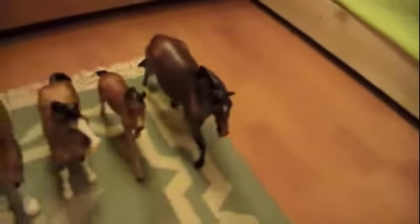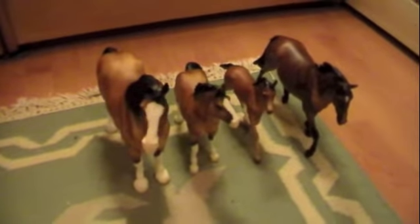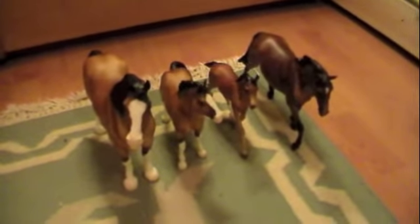I know you probably hear this all the time in people's videos when they get new models, but she is gorgeous. So yes, those are the models I got. Bye!